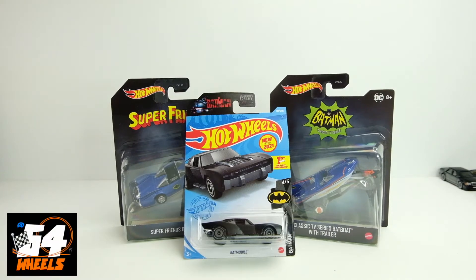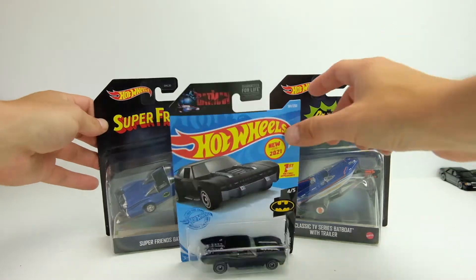Alright, what's up everyone? It's Sam from the 64 Wheels. I'm back with more diecasts. Today is an awesome lineup of Hot Wheels Batmobile vehicles.